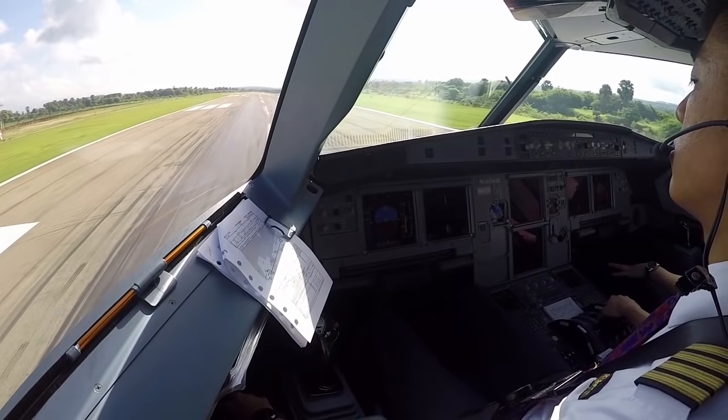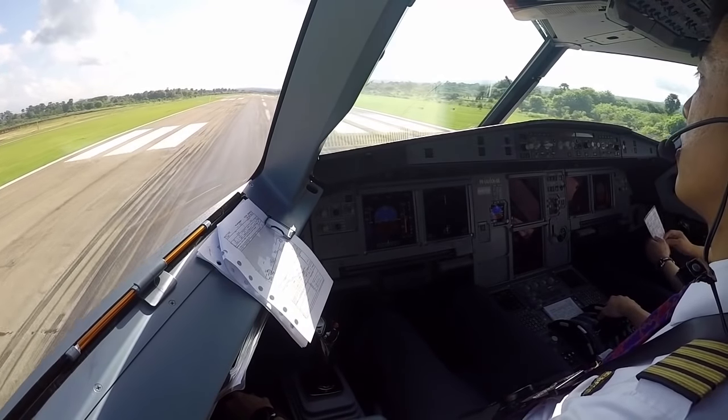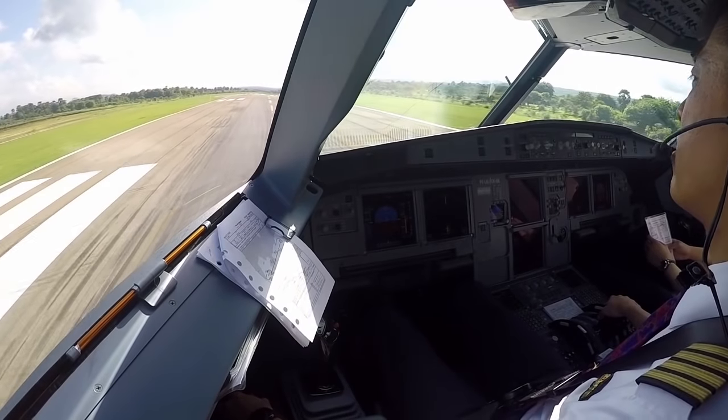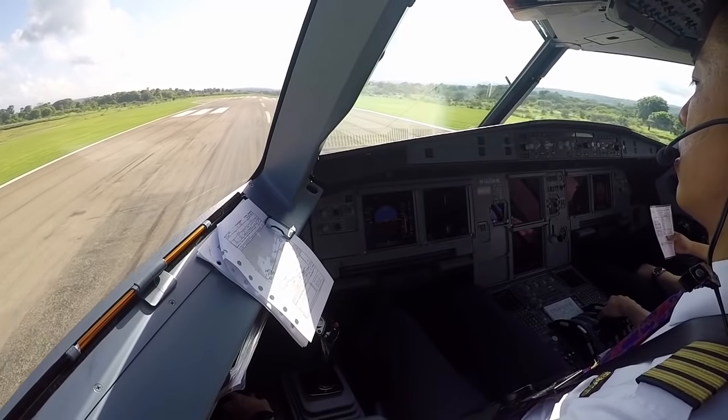Take off check please. For takeoff checklist. Takeoff briefing, no change to runway 25. Expect runway heading on departure. Yes, check. Alpha controls, check. Flash room end, check. Breathing, confirm.